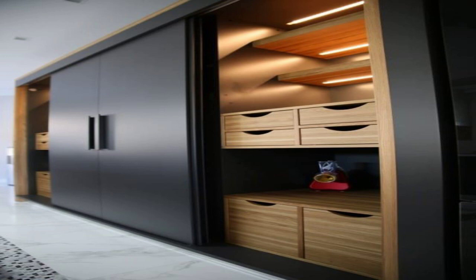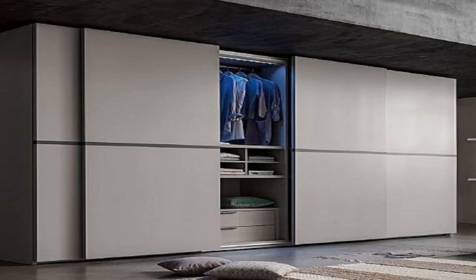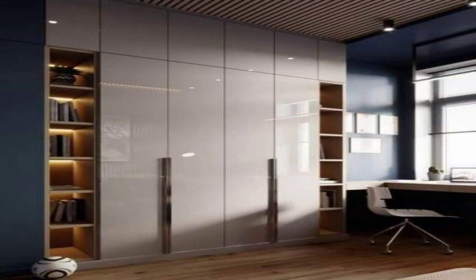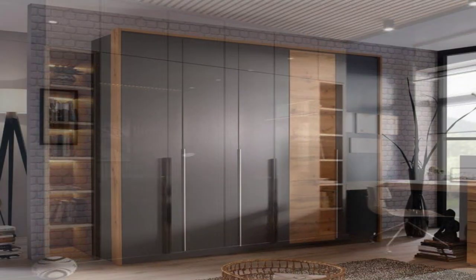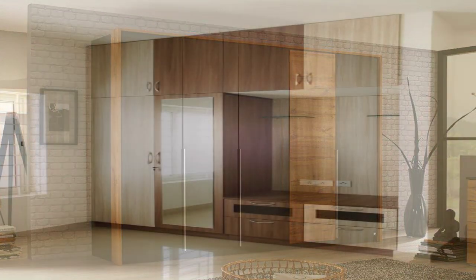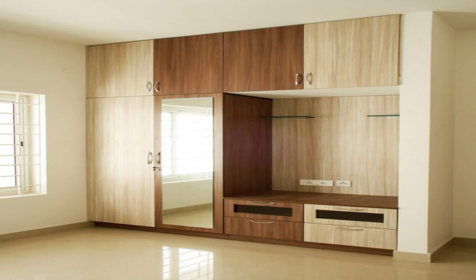All-Mirror Wardrobe with Long Pull Handles. For the out-and-out mirror finish given to this wardrobe, you don't need a dresser in this room, and the space seems larger thanks to the mirrors. That's one classy wardrobe idea if you're looking to infuse some luxe appeal into your room.